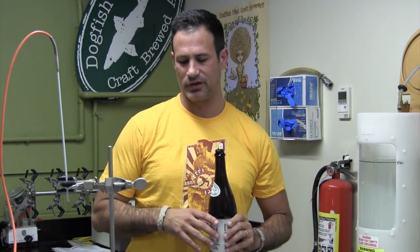Of course, they didn't have this kind of equipment back in the days of the Egyptian pyramid building, when a beer very much like this was likely used as payment for the folks building the pyramids.